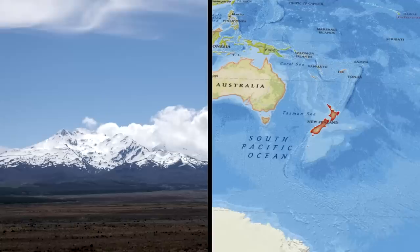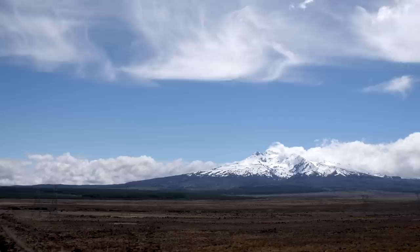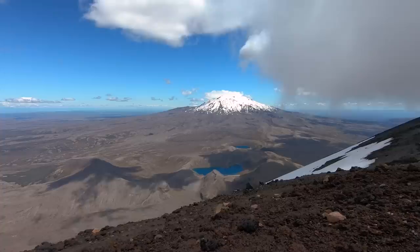Number 7: Mount Doom. An astronaut aboard the International Space Station recently snapped an image of one of the craziest-looking places in the world. It's called Mount Ruapehu, and it's the largest active volcano in New Zealand. It was also the very volcano used for filming Mount Doom in the original Lord of the Rings trilogy, making it a legend in its own right and one of the most fascinating places on Earth.